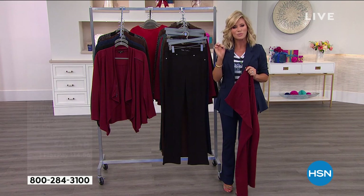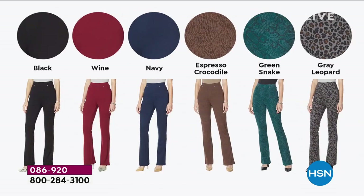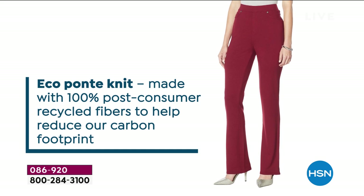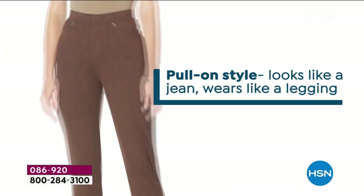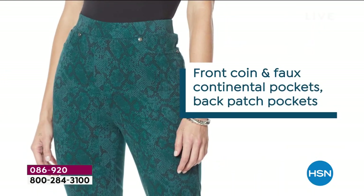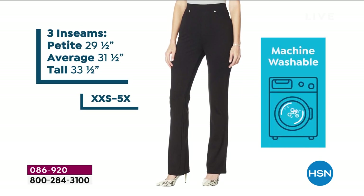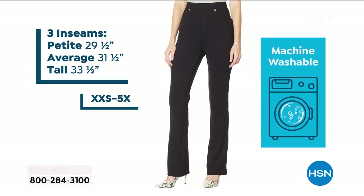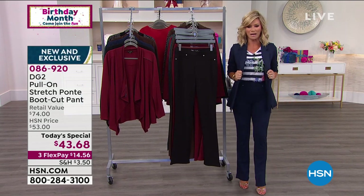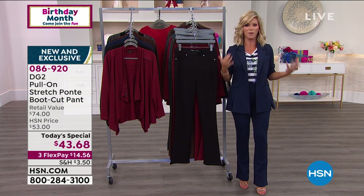We have three inseams: petite, average, and tall. I'm in a small average — I could go down to extra small, but I like a little more room. Order true to size, but it does look and feel like the most beautiful custom-made pair of pants you've ever felt. A lot of you are still asking about my blazer — we have blazers, very limited, that match back to this if you want the complete ensemble.